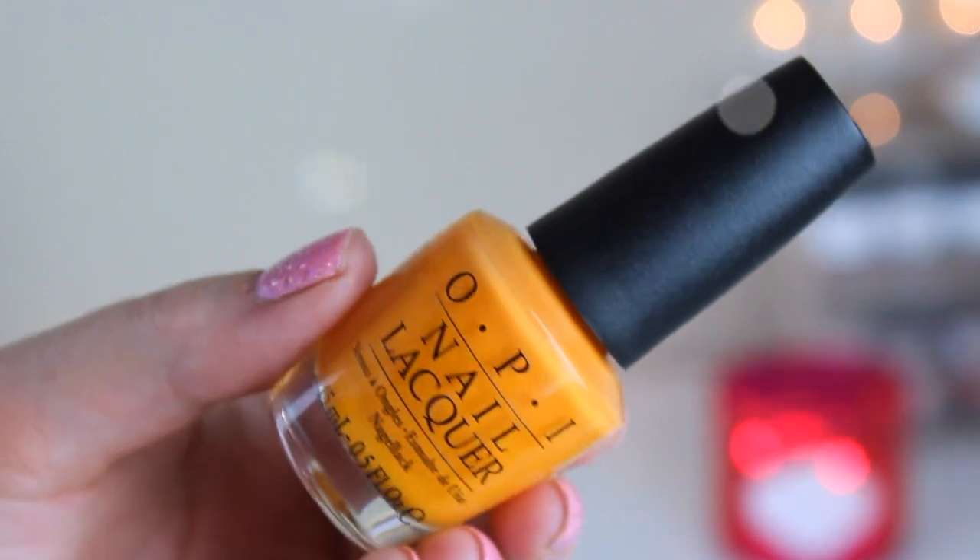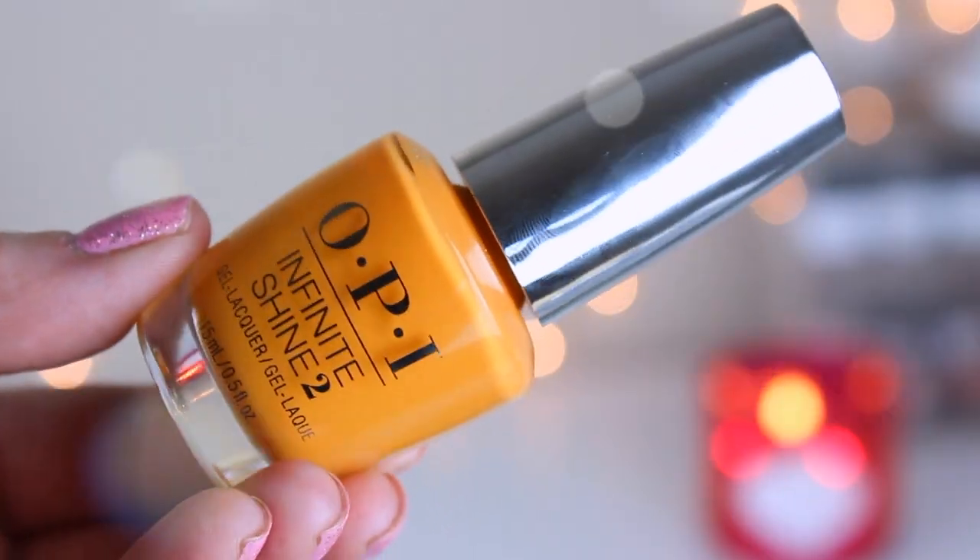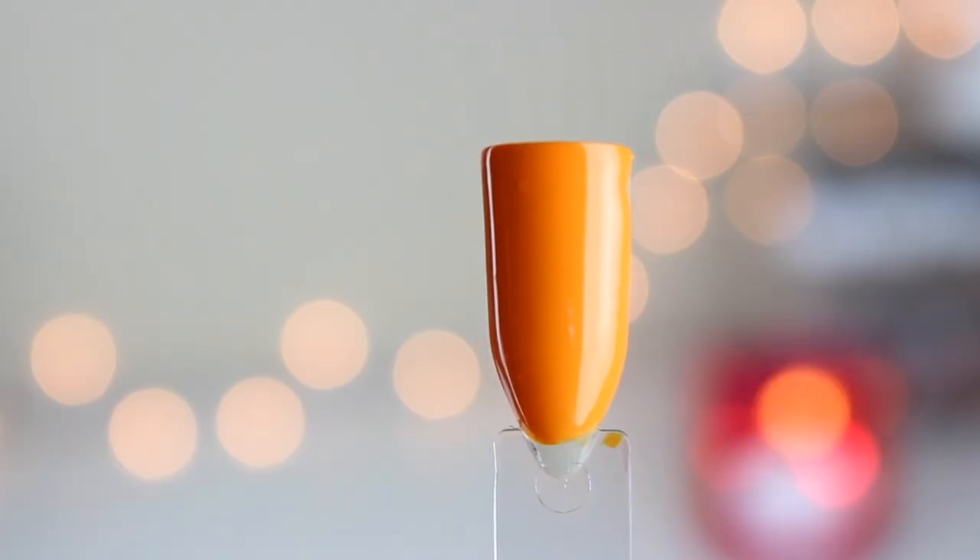Next up is another one of my favorites, which I was dying over. This one is called No Tan Lines. It is a beautiful tangerine neon orange that I cannot wait to use in the summer. OPI releases oranges all the time, but this one is just so vibrant — it's like there are a couple drops of yellow in there, and I'm really, really into it. It swatched really, really nicely.